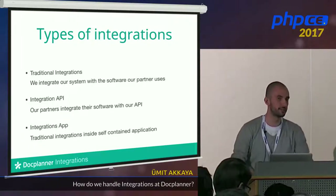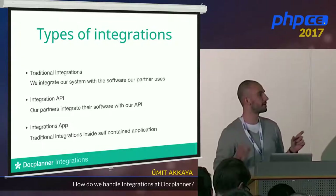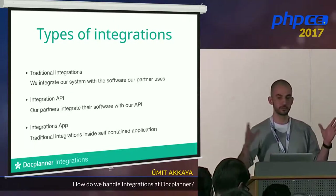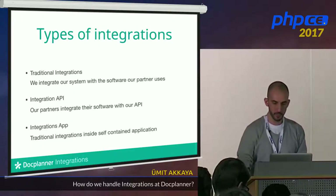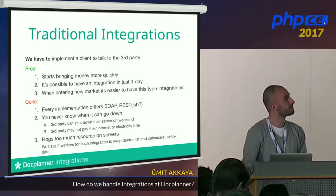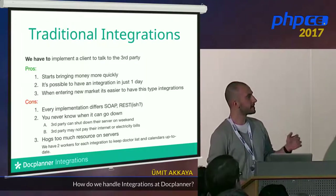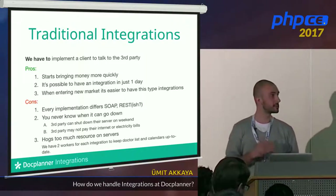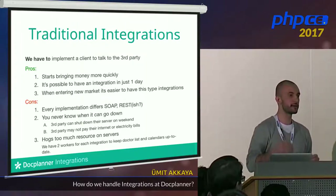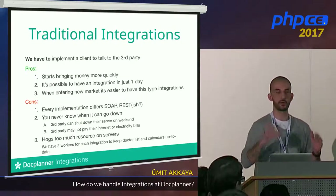The integration application is a self-contained application, kind of a microservice — though I avoid the 'micro' part because it's actually not micro; we have a huge number of integrations. Traditional integrations mean we implement third-party software into our system. One advantage: it starts bringing money really fast because it's possible to implement in just one day. You can say, hey, your integration is ready — patients can book a visit and see it in their facility software.